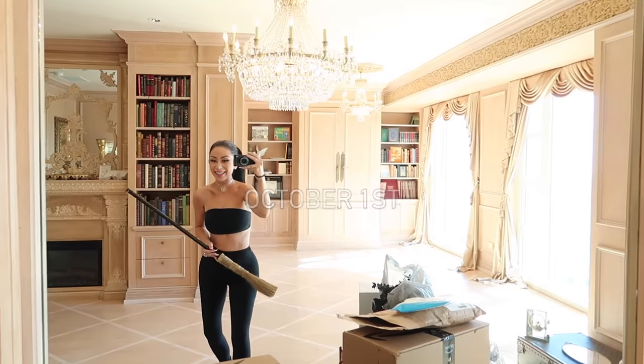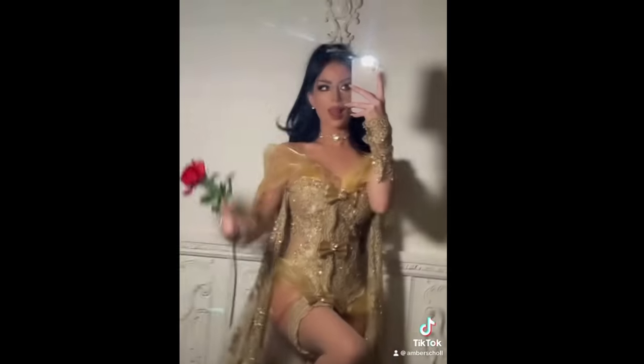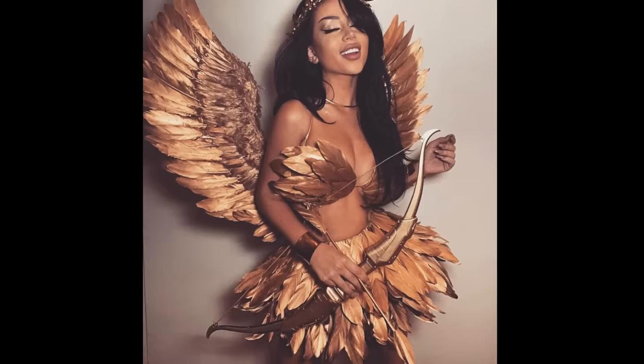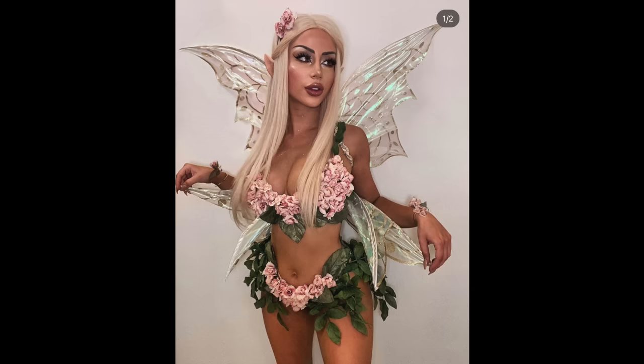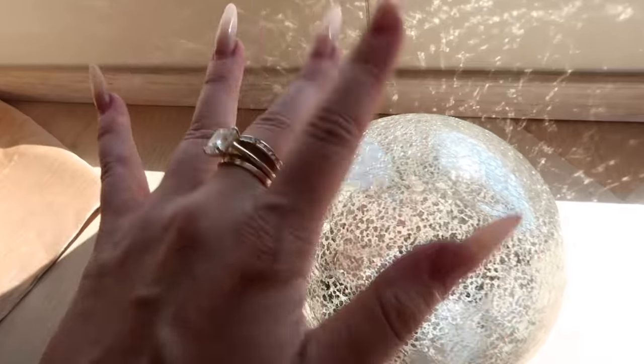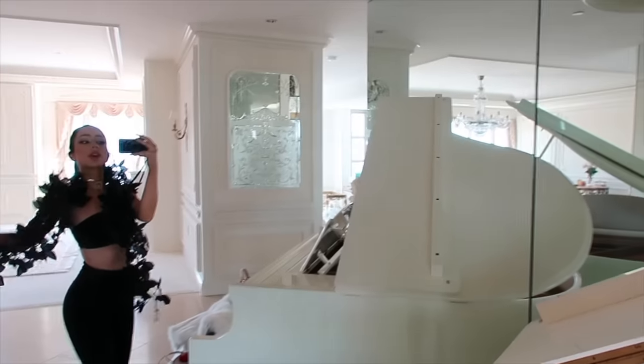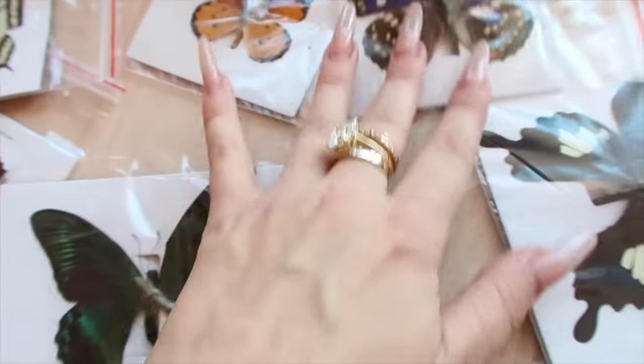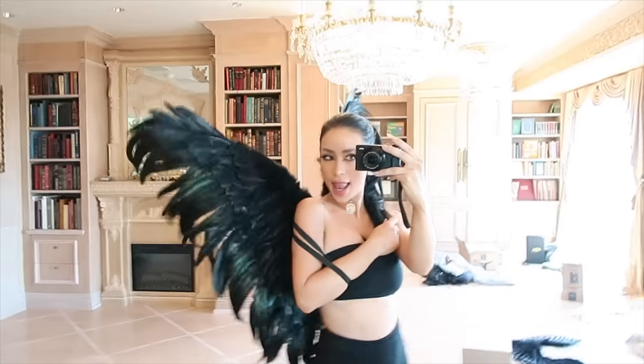Happy spooky season! It's officially time. You guys know I am obsessed with Halloween — the self-proclaimed queen of costumes. Nobody does it like me. So this year I thought we'd kick off Halloween with a haul. I'm the cheesiest person alive, I know, but you're gonna love it. It's gonna be iconic. And I'll show you all the things that I bought for spooky season, because of course there's a lot.